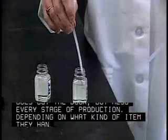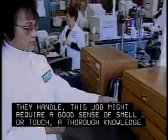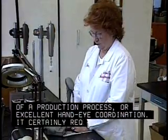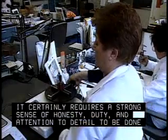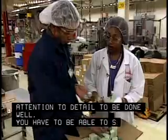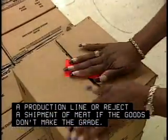Depending on what kind of item they handle, this job might require a good sense of smell or touch, a thorough knowledge of a production process, or excellent hand-eye coordination. It certainly requires a strong sense of honesty, duty, and attention to detail to be done well. You have to be able to shut down a production line or reject a shipment of meat if the goods don't make the grade.